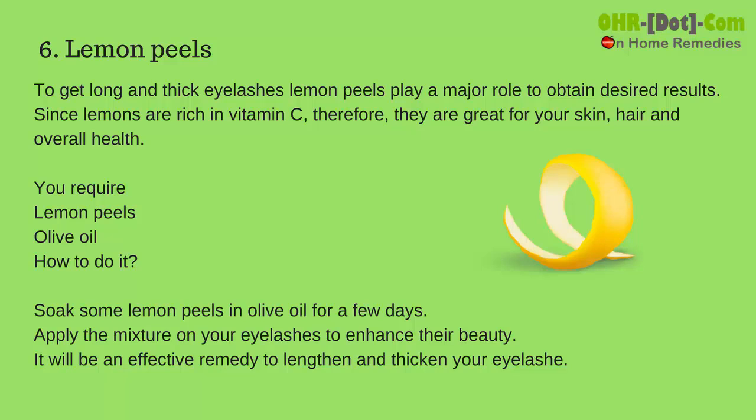Number 6: Lemon peels. To get long and thick eyelashes, lemon peels play a major role to obtain desired results. Since lemons are rich in vitamin C, they are great for your skin, hair, and overall health. You require lemon peels and olive oil.